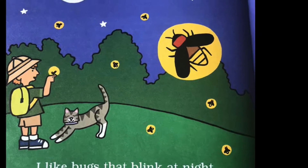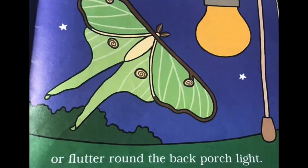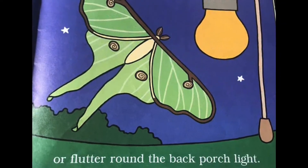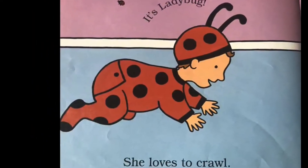I like bugs that blink at night, or flutter around the back porch light. It's Ladybug. She loves to crawl.